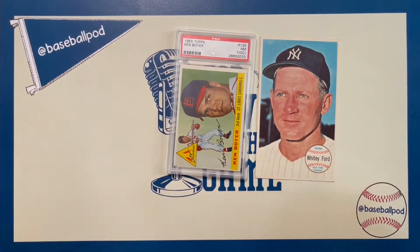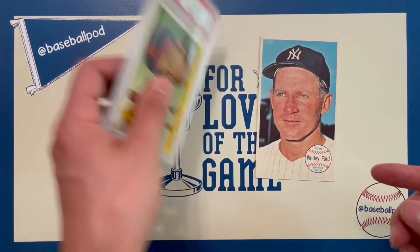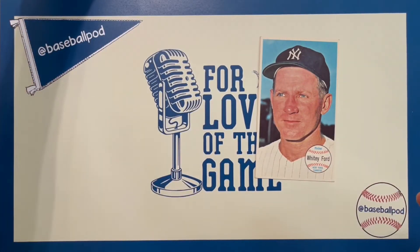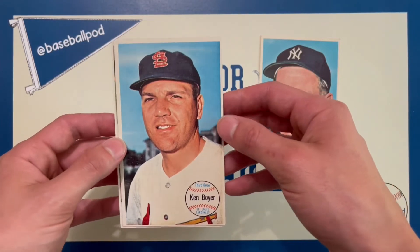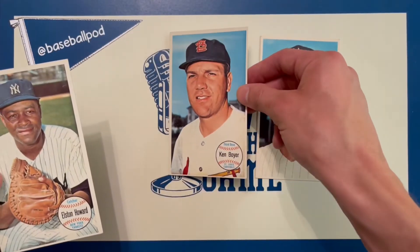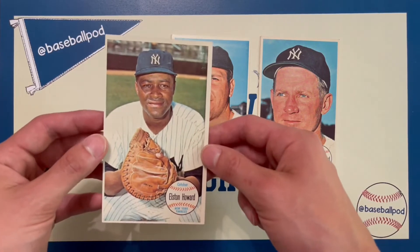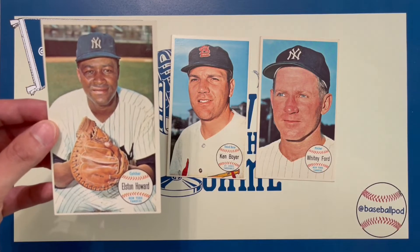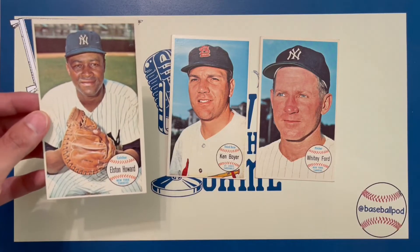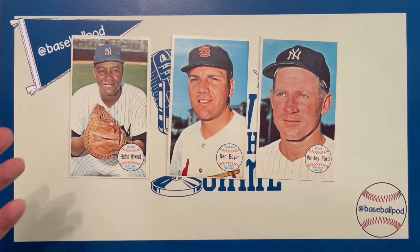It was a tad bit larger there, but obviously you got the Whitey Ford. I'll show you a few more and then dive into it. This is the Ken Boyer All-Star for the St. Louis Cardinals. And then here we have Elston Howard, whom I'm sure you guys are very familiar with — the first African American to play for the Yankees, and just a tremendous all-around player. You can see the size of these cards are awesome.